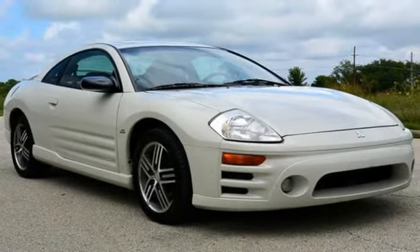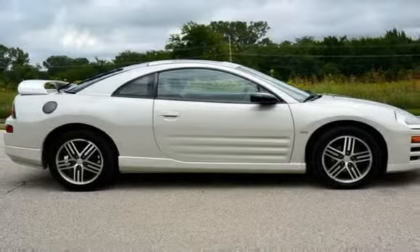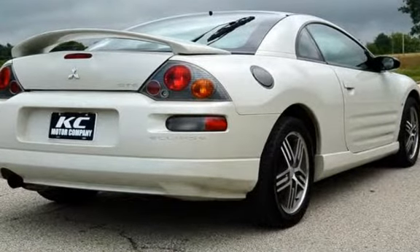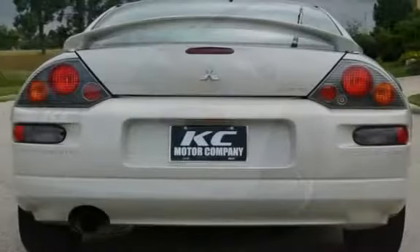This Mitsubishi has less than 145,000 miles on the odometer. Estimated fuel economy for this vehicle is 20 miles per gallon in the city and 27 miles per gallon on the highway.